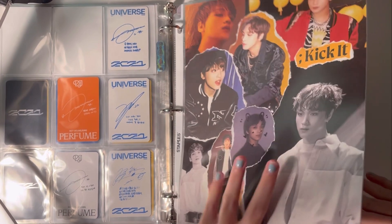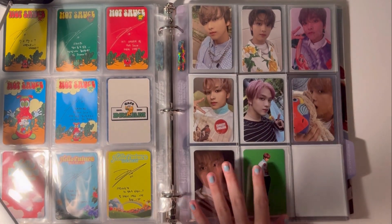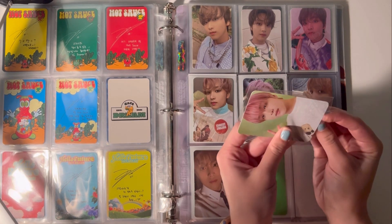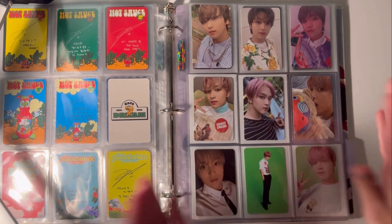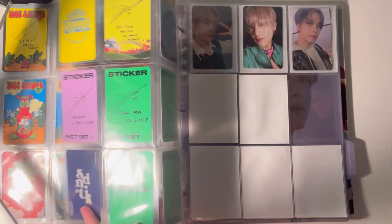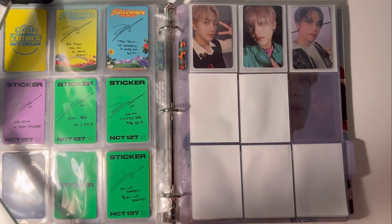Next I have some Haechan cards. I have his Slow Acid PC — I've actually had this for a while but I considered no longer collecting his non-album cards. But I think it looks cute. I collect his regular album PCs and then whatever I think looks cute, I'll add.